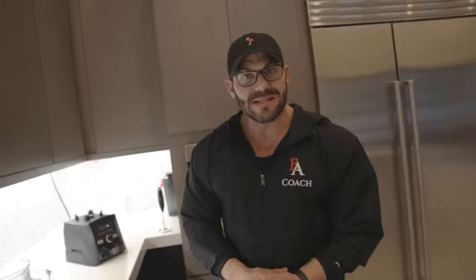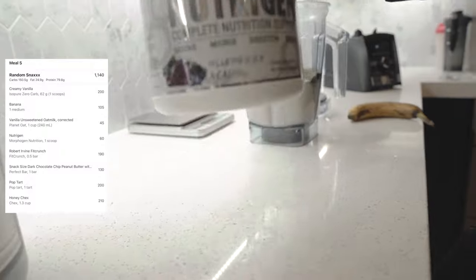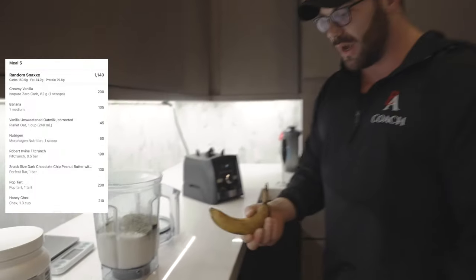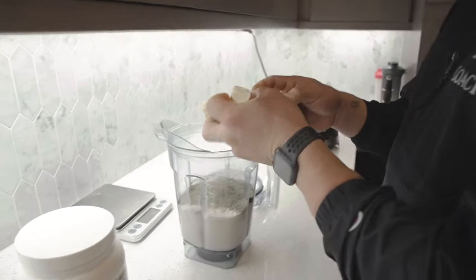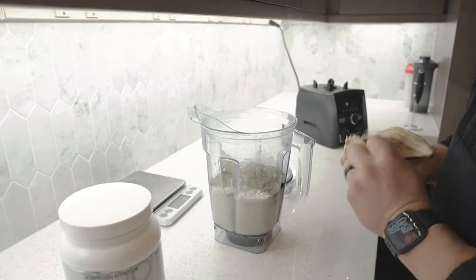About to make a protein smoothie — 50 grams of protein, Isopure greens for the micros, and I'm going to add a whole banana. Serious question though: how do you guys open your bananas — from the bottom or the stem? Try opening from the bottom. Tag me if you do it. It's the best way to open a banana.